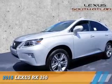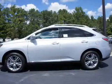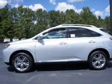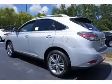Presenting the 2015 Lexus RX 350. It's powered by front wheel drive, a 3.5 liter six cylinder engine, and an automatic transmission.